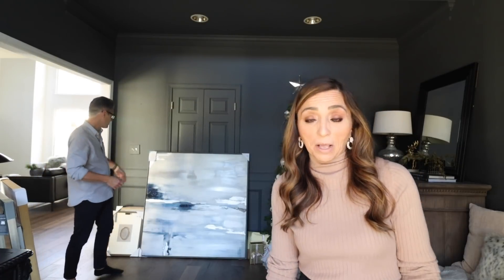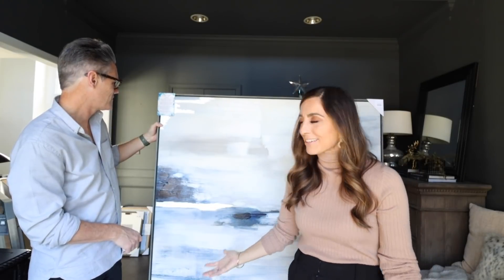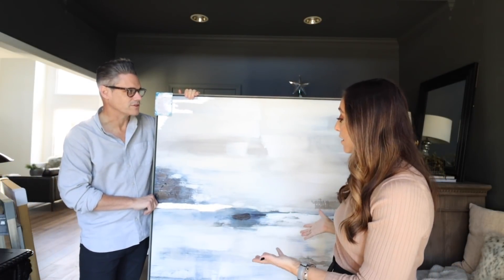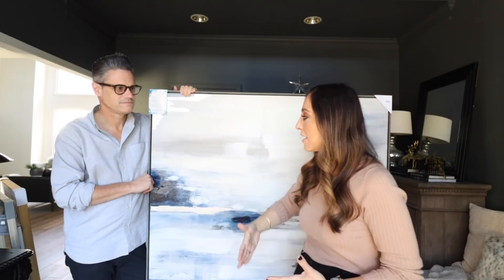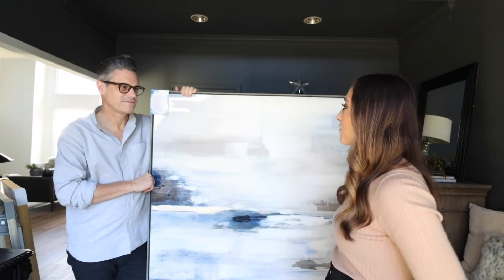We've got Gigantor coming up next — this one barely got home, literally diagonal in the car, every last breath of space to get it home. Look at this piece — this thing is amazing, isn't it just absolutely breathtaking? It's humongous. It's bold, it makes a big statement. It feels very luxurious because of the size, and the colors are soothing and neutral yet not boring. I love this piece.